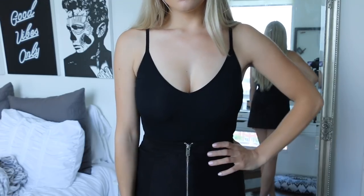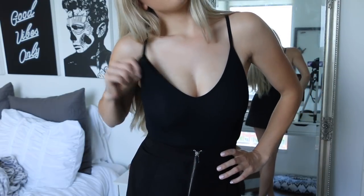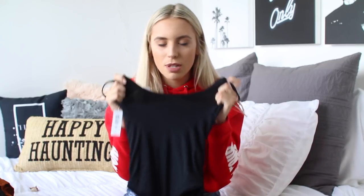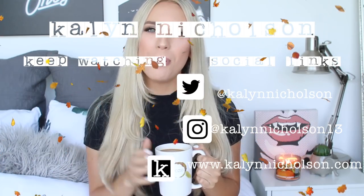Last but certainly not least, the final thing I have to share is this bodysuit from Aritzia — just a black bodysuit in a standard tank top material, but the material is nice and thick but stretchy, which is my favorite. So that is it for my huge collective fall haul! Leave a comment down below telling me your favorite item. This video was already so long so I won't bore you with a super long outro, but just know that I love you guys to the moon and back. I hope you're enjoying all the videos, and I'll see you all in tomorrow's video — bye guys!